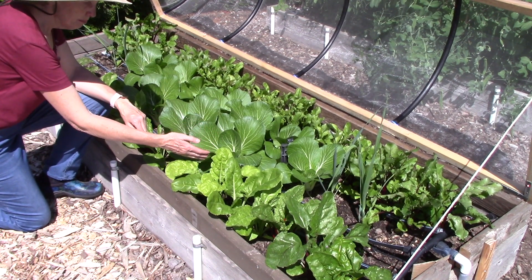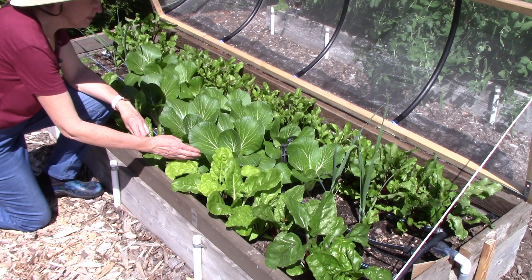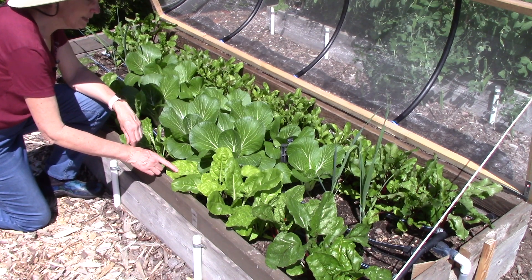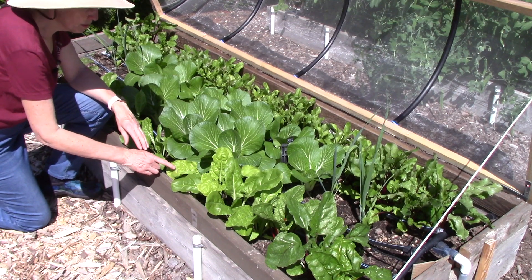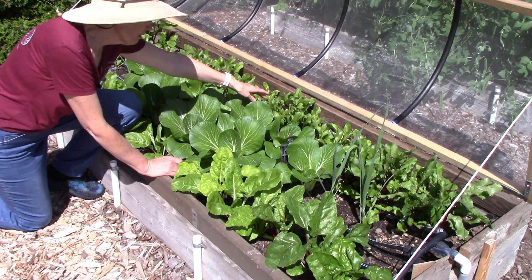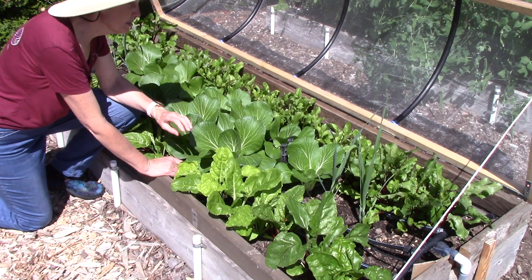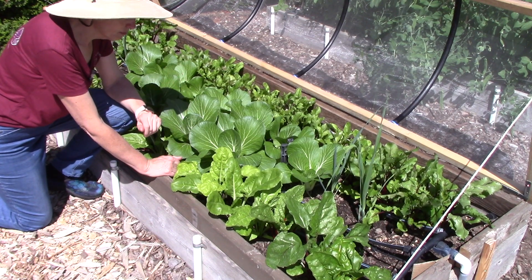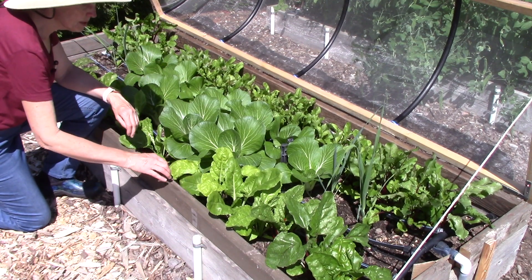The Bok Choi is a member of the cabbage family - it is susceptible to aphids and cabbage worms. The Swiss chard is a member of the beet family. Beets, spinach, and Swiss chard are all susceptible to leaf miners, which ruin the leaves in nothing flat. And of course, that's what you're harvesting and eating. Now I need to thin the beets, and you can bet that I'm going to eat the leaves because those are delicious steamed with a little bit of butter and a little bit of red wine vinegar. So that's why we're covering this bed to keep those insects away, and it is working great.